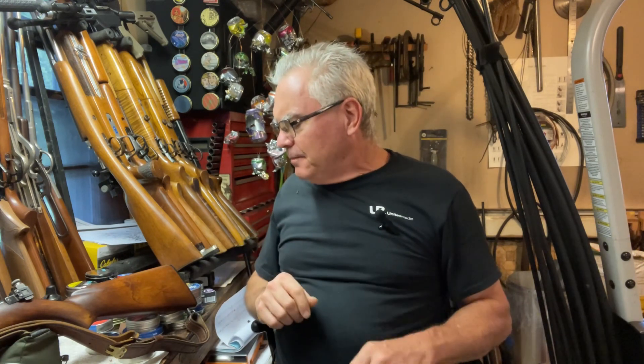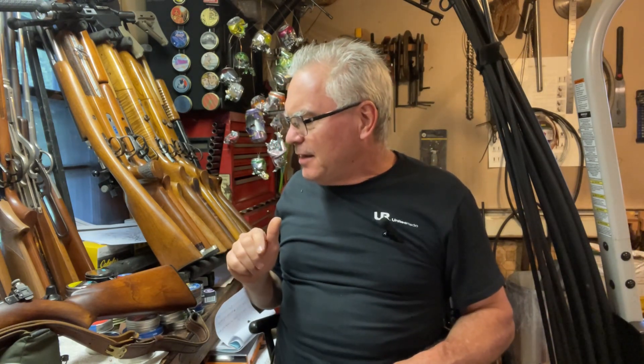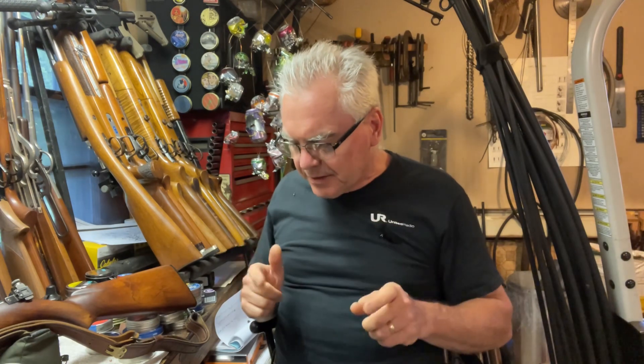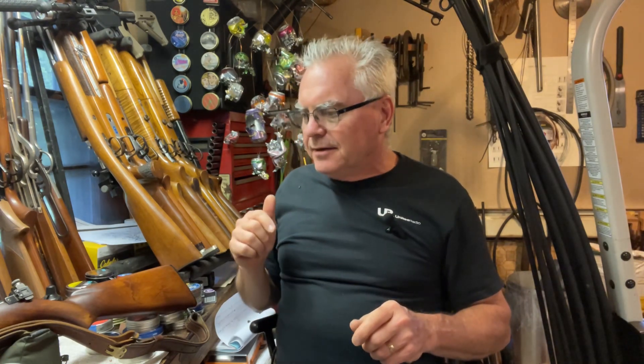Hey there friends, Nibs again in the garage tonight doing a little bit of goofing around. I have a couple of new bring-homes to show you guys tonight. This ought to be pretty quick, but you know how I can get rambling on. I have a new 22 to show you guys.